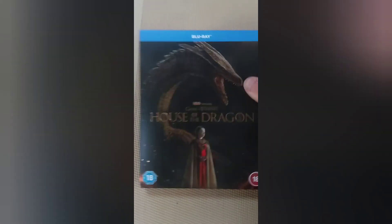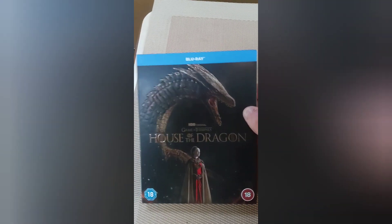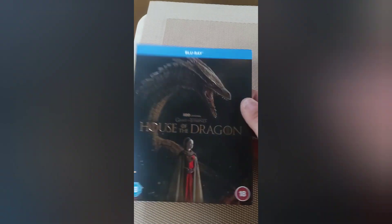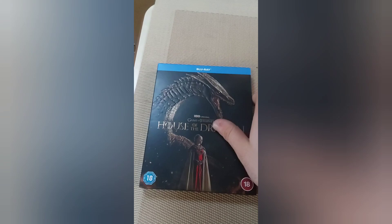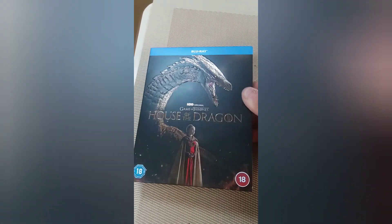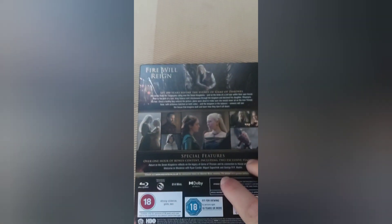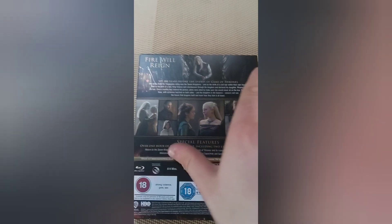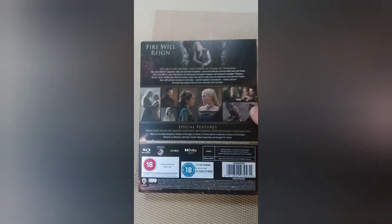This stars Matt Smith. If you don't know who Matt Smith is, he is the 11th Doctor in the Doctor Who series. Here's the front — you get a nice glossy cover there. And here is the back. You do get a picture of Matt Smith there as his character. This is set in Westeros, I think — yeah, it's set in Westeros.